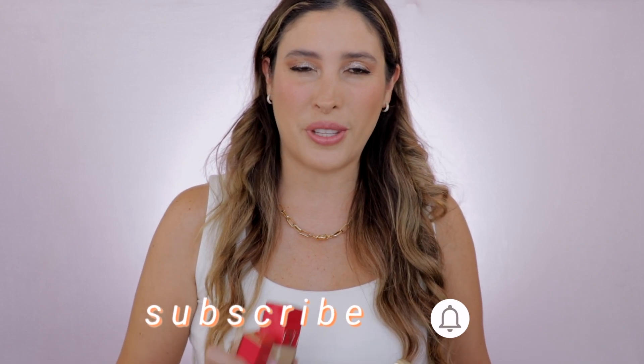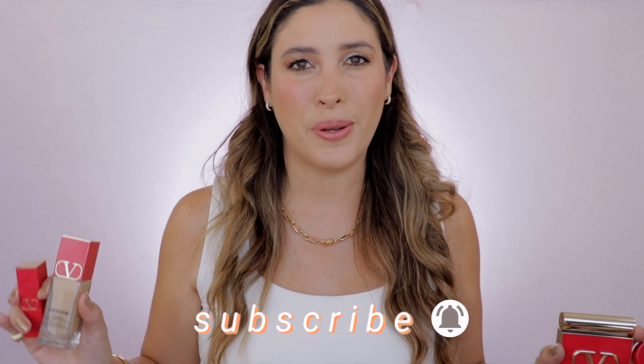Before we get started, if you're new here, I hope that you can give me that opportunity and subscribe to my channel. Make sure you ring the post notification bell so you don't miss any of my uploads, and come follow me on my Instagram.